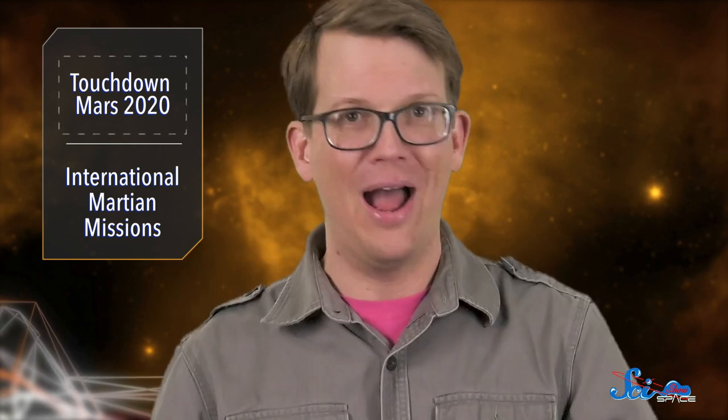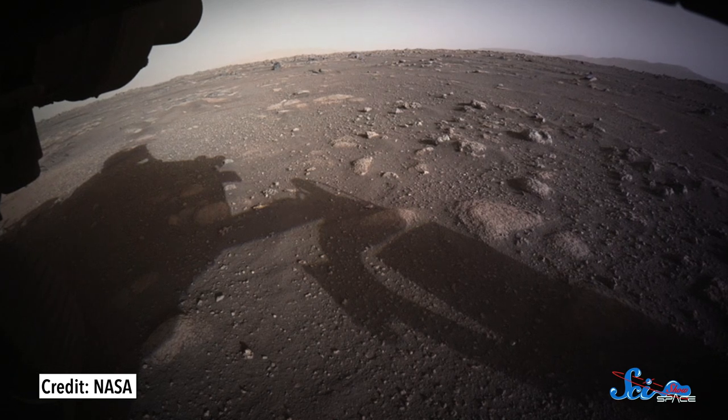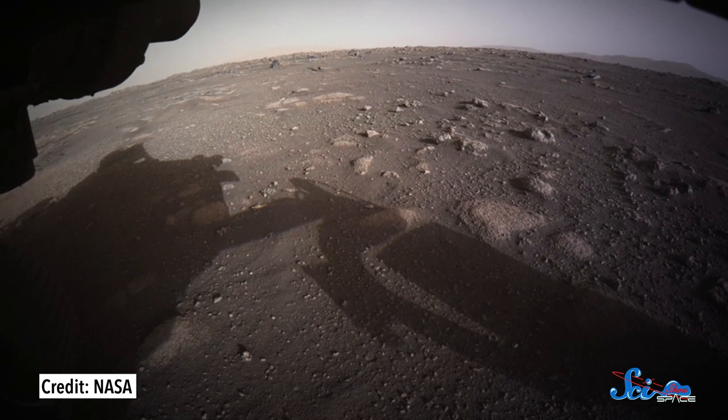Yes, that was actual HD footage of Perseverance landing on Mars. Once on the ground, Perseverance sent back a couple of photos to confirm its safe landing, and the science began almost immediately. One of those photos caught some rocks with a bunch of holes in them, and geologists are now wondering what kind of rock they are and if they can tell us anything about the area's past.